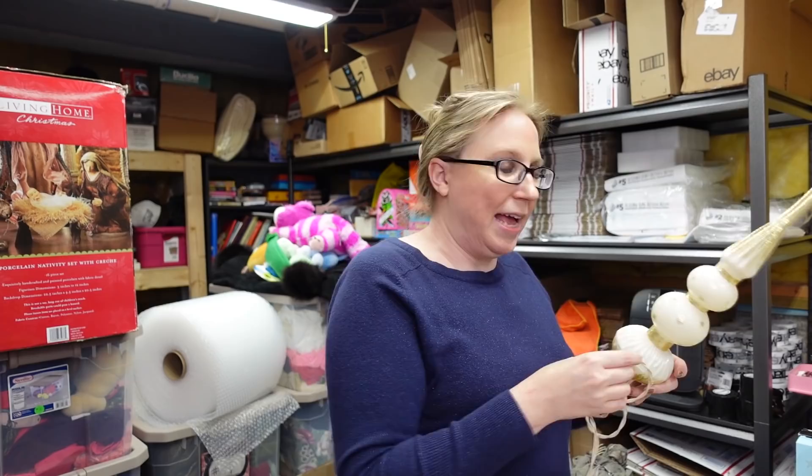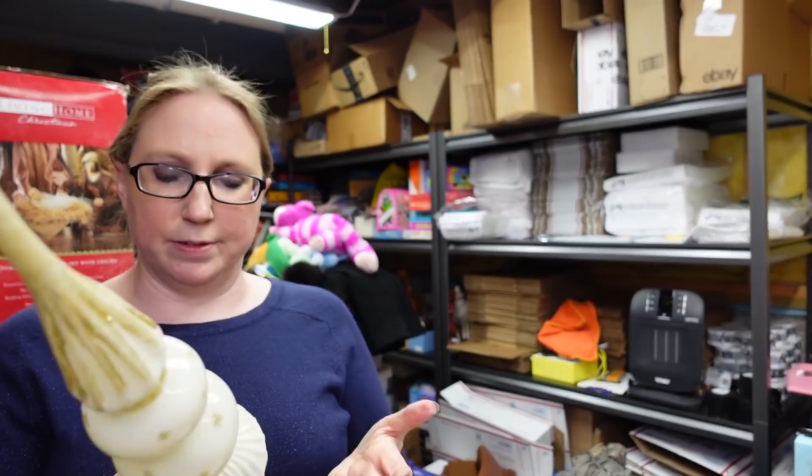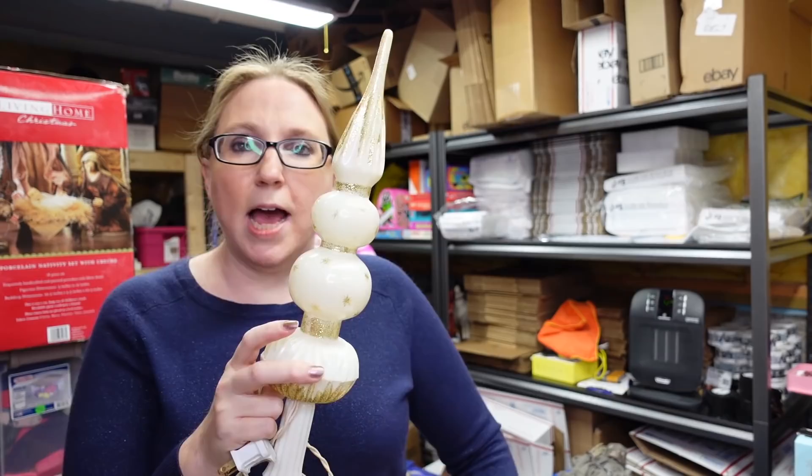I can't remember exactly where I got this guy — it's a Christmas tree topper. It is plastic with a bunch of gold glitter, very pretty, and it does still light up. I don't see any markings on it but it is a nice one. I listed it on auction with a starting price of $19.99.